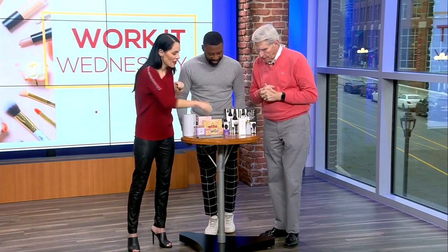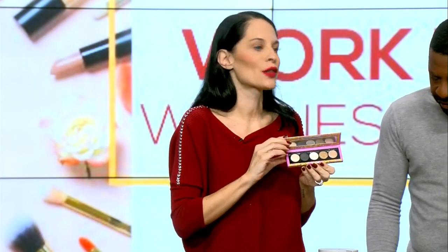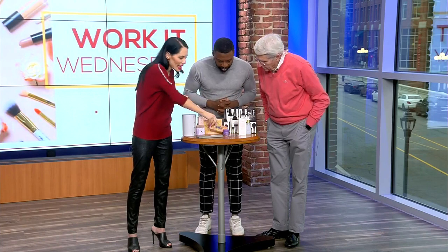They also have these little shadow palettes — there are two of them. This one's my favorite. The colors are absolutely gorgeous and this is like $35. All these things have great packaging too.